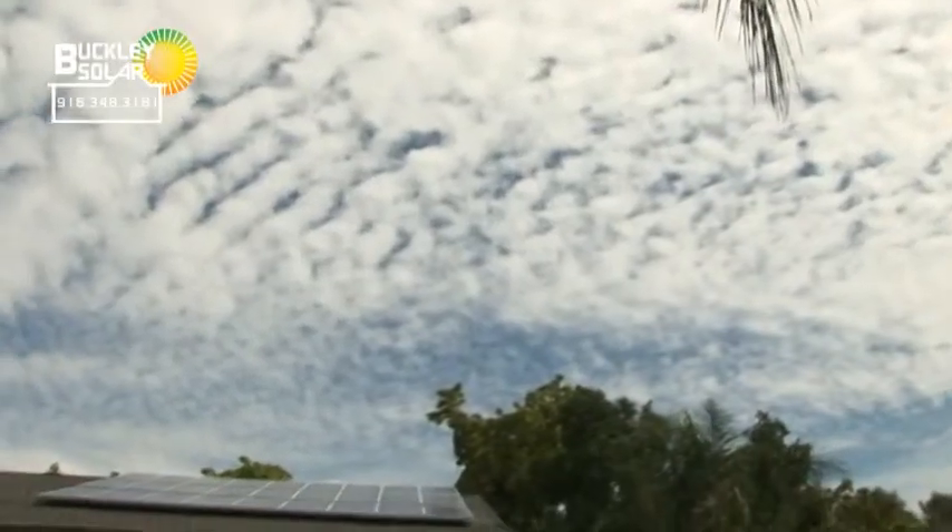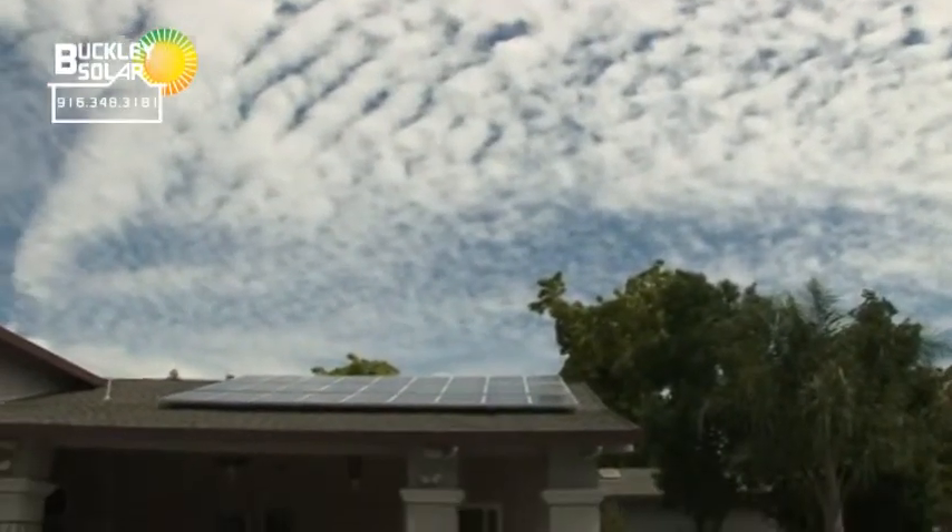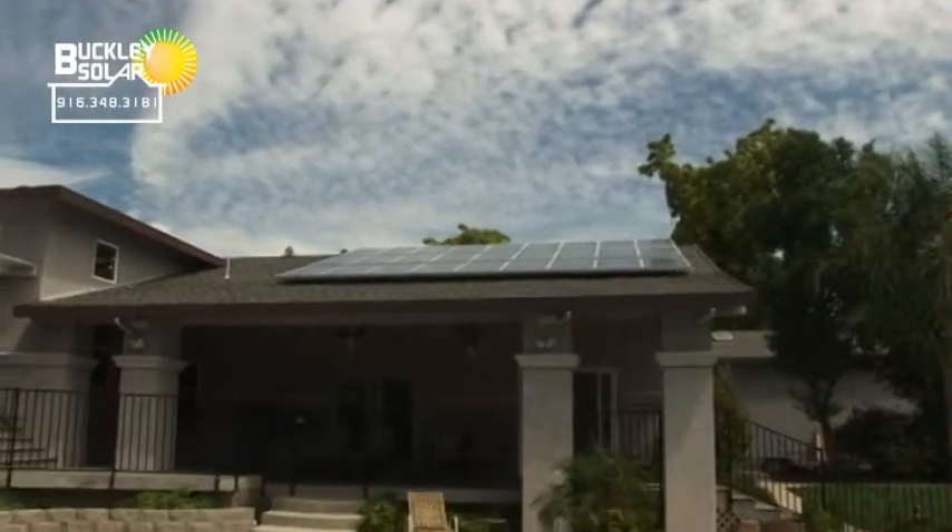What about winter, or when it's cloudy and rainy outside — does a customer need to worry about their system? Obviously the main thing that produces electricity is the sun, but even when you have clouds you're still going to produce some electricity. The average day in Sacramento provides five and a half hours of solar production — five and a half hours a day, 365 days a year.